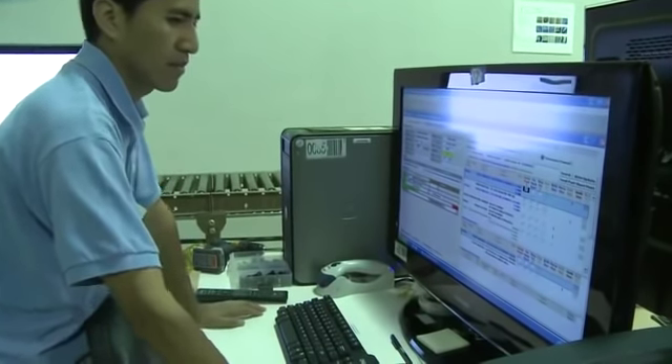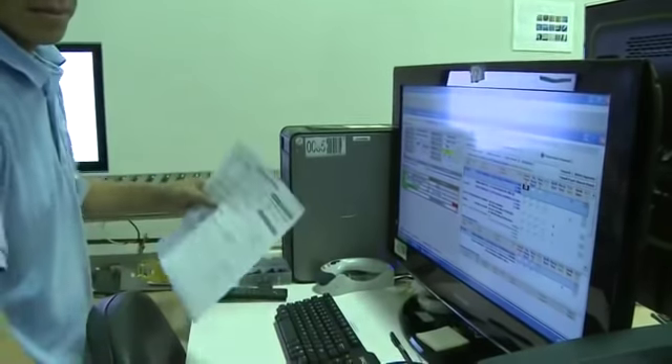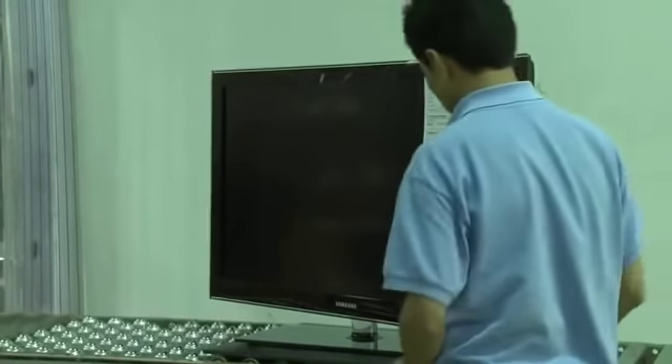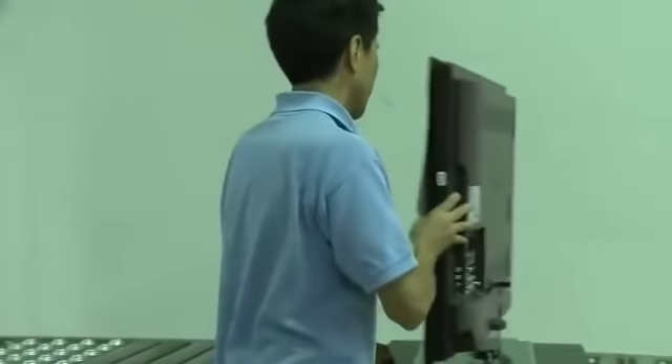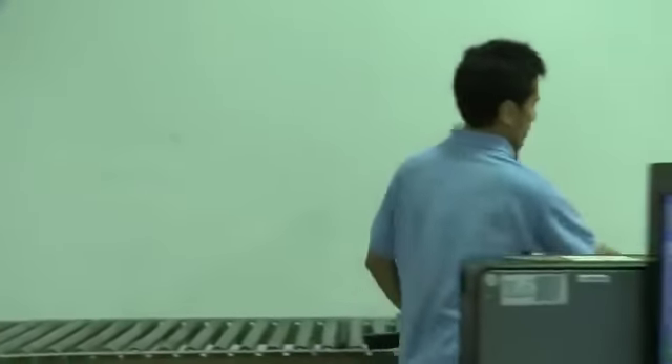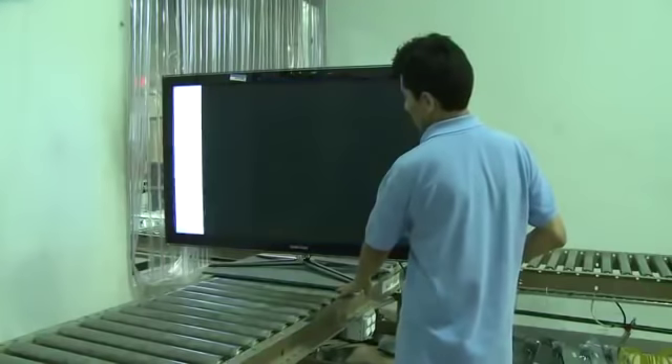Also, verify the claim number, employee number, grade and parts needed. Print out the parts needed sheet and attach it to the TV. Finally, disconnect the power to the TV and from there, defective TVs are moved to the repair area.